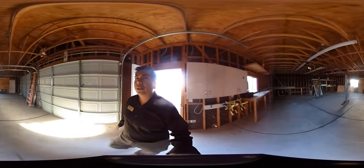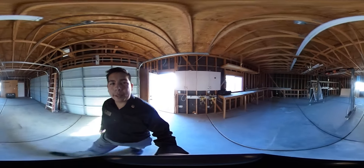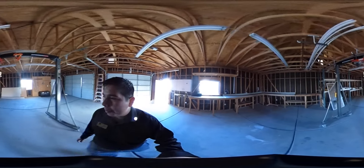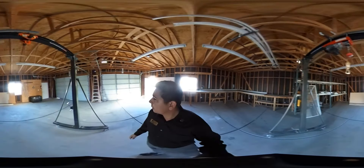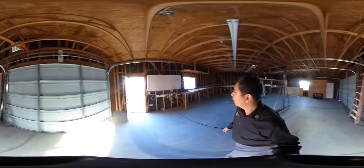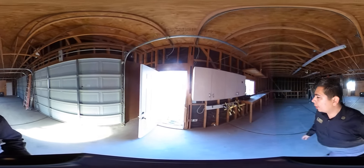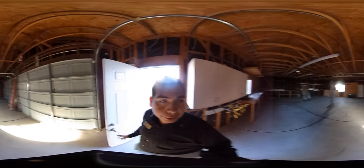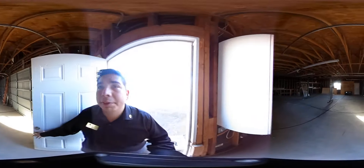Absolutely gorgeous — you want a workshop, here it is. Very nice. This is probably my favorite room on the entire property. Definitely my favorite — I wish I didn't have to leave it so soon.